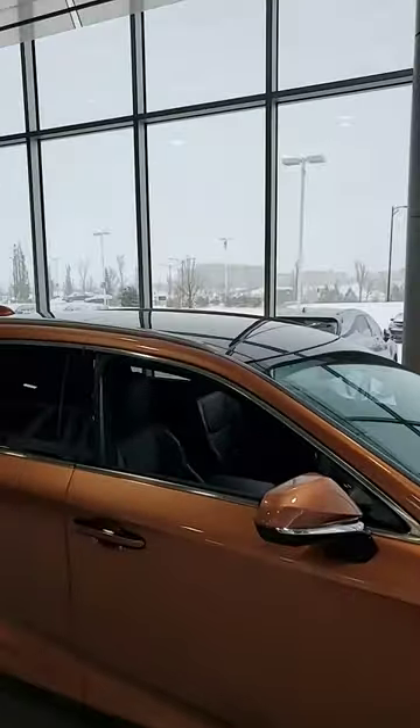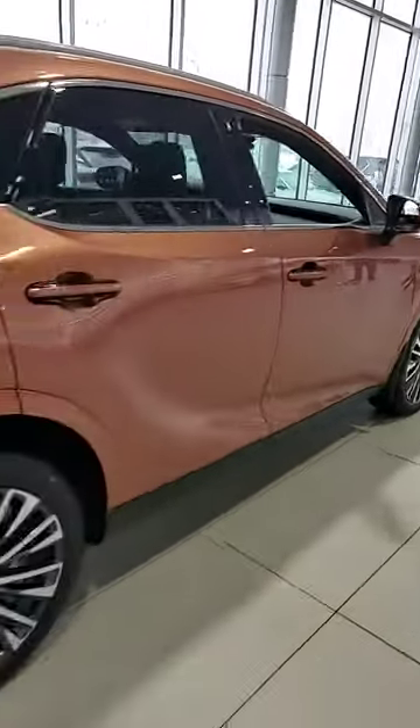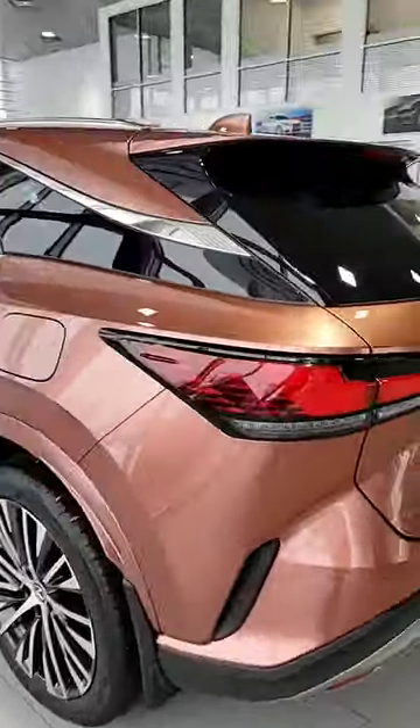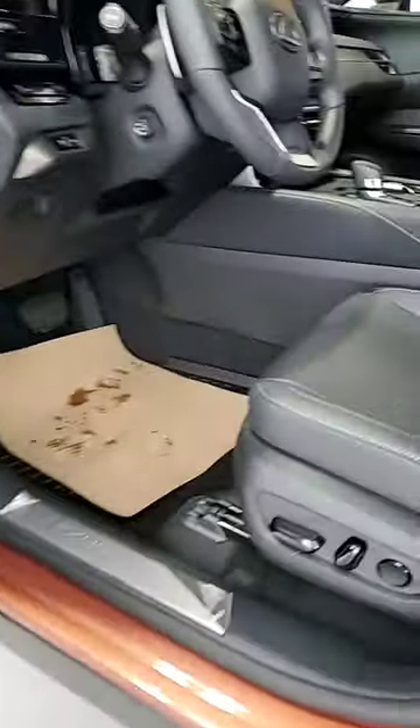You've got your panoramic sunroof, 14-inch display, heads-up display on the windshield for the driver, kick sensor tailgate, wraparound brake light, heated and cooled seats, ambient lighting, and wood grain interior.